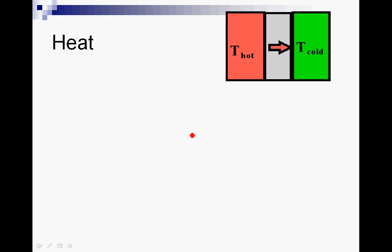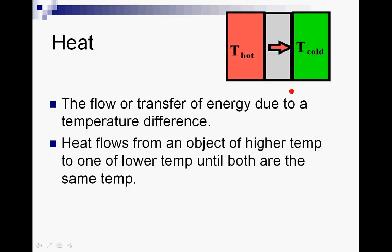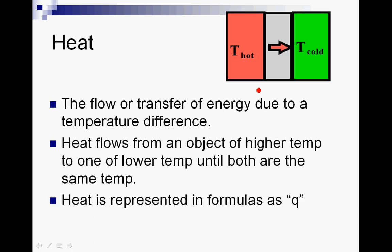When energy is transferred from one place to another — from a hot place to a cold place — we call that heat, which is the flow or transfer of energy due to a temperature difference. Heat always flows from an object of higher temperature, where you have high kinetic energy, to a place of low kinetic energy — low temperature. The fast molecules bounce into the slow molecules and speed them up; the hot molecules slow down, and eventually both reach the same temperature. That's called thermoequilibrium. When we talk about heat flow, we use the symbol Q — the amount of heat going from the hot place to the cold place.